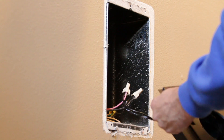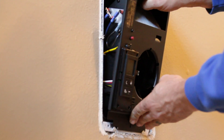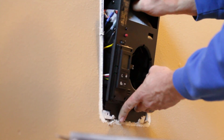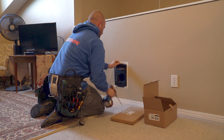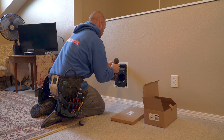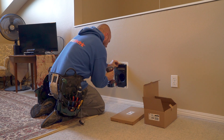Another benefit of these energy plus units is the fact that the unit detects the voltage in our apartment, so we don't have to worry about 120 volt, 240 volt, anything like that, and it makes installation easier and gives us one less thing to worry about.